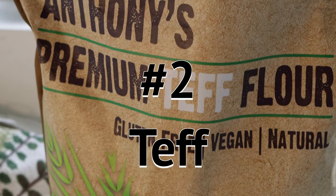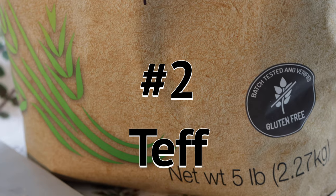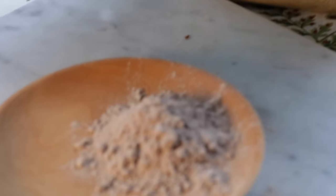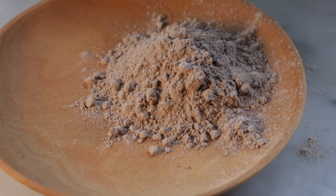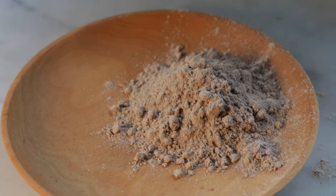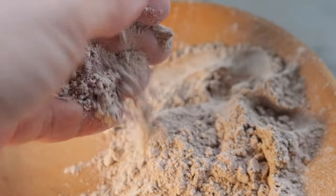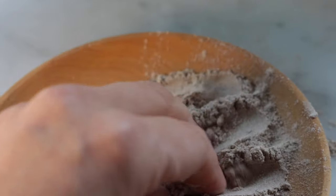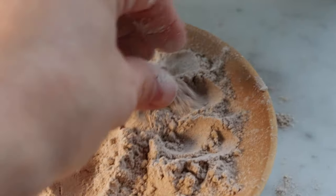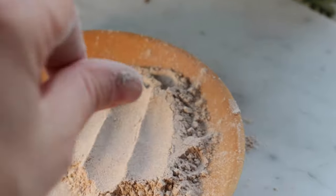Next we have Anthony's Premium Teff Flour — gluten-free, vegan, and natural. Anthony's batch-tested and verified gluten-free has given no problems to my family, and this has been really amazing in our baking. I think you'll find that anything we have with a baked good is likely to have teff flour included. It is very fine and doesn't act like a normal baking flour. It's very nutty in flavor and will make your goods a little more dense — not light and fluffy, but totally nutrient-packed and very high in protein.